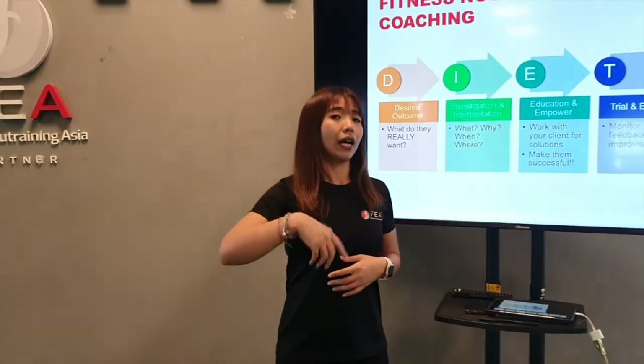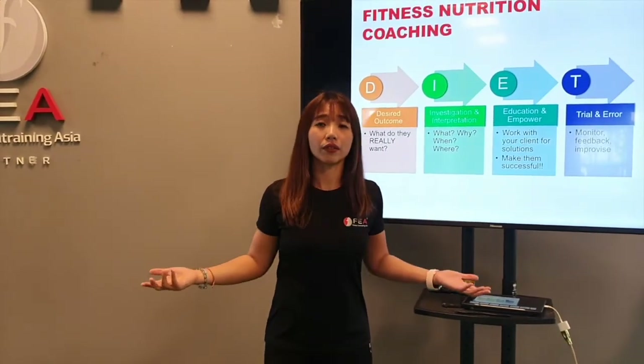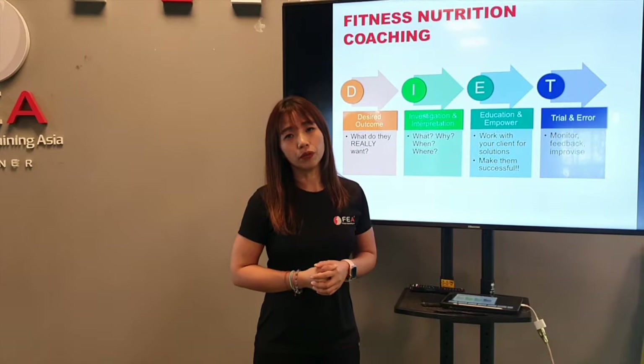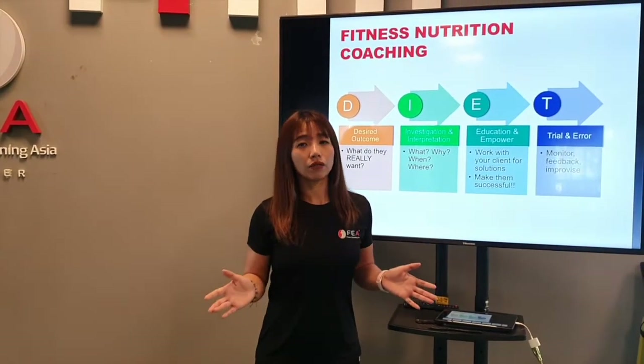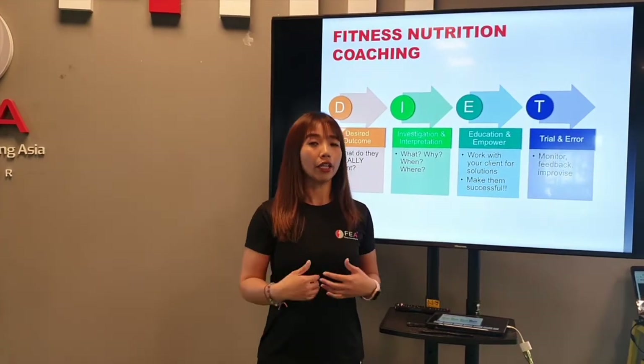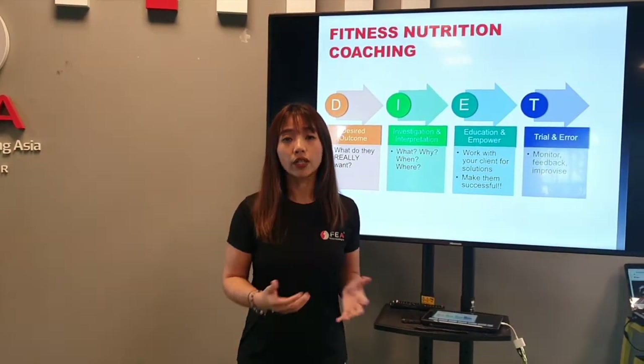When it comes to choosing food, everyone has a different reason. Why do we choose certain food? Where do we eat certain food? Understanding these factors makes a lot of difference when it comes to understanding a person's eating habit and making sure we find a solution that works for them.